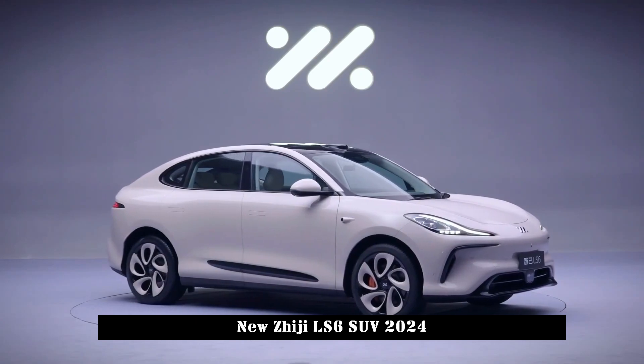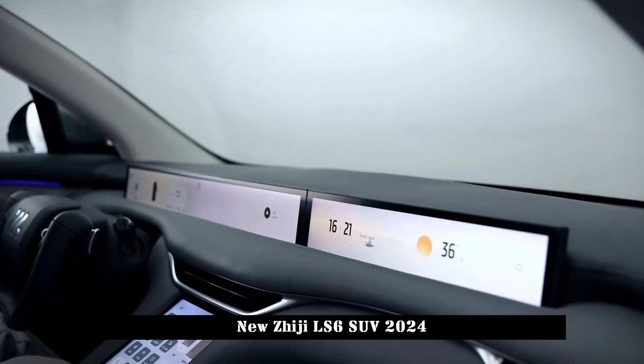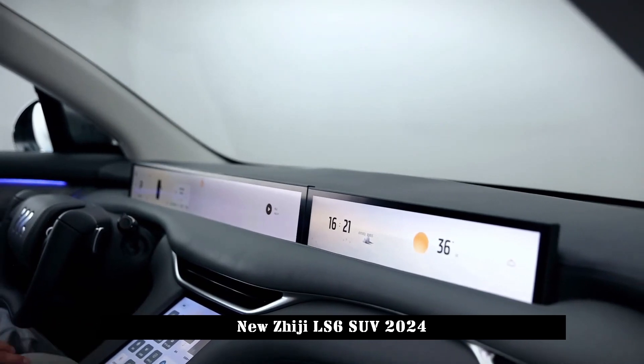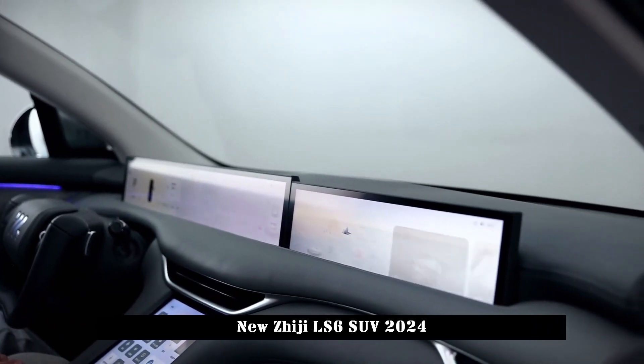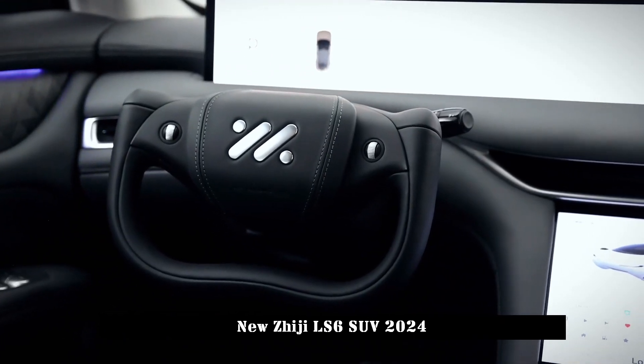The LS6 is equipped with Ningda-era ternary lithium battery, with specs likely around 83 kWh or 100 kWh. The LS6 cruising range will exceed 550 to 600 km.